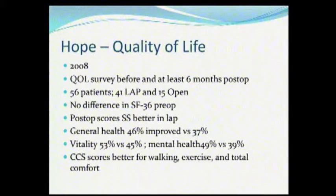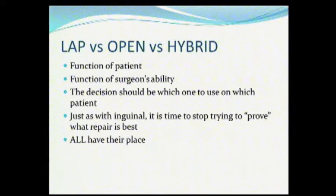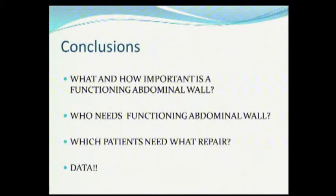So you end up with the laparoscopic approach, the open approach, closing the defect, components release, a hybrid — and I think it all is a matter of the function of the patient and the function of the surgeon's ability. The decision is which one to use on which patient, and I don't really know that we know that right now. I think these are important questions. I don't think we know how important a functioning abdominal wall is, and I don't think we know who needs a functioning abdominal wall, or which patients need which repair.